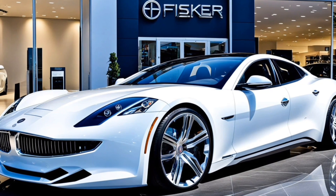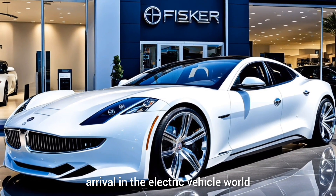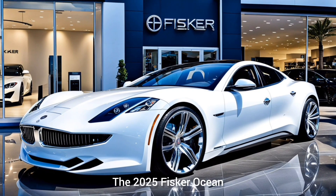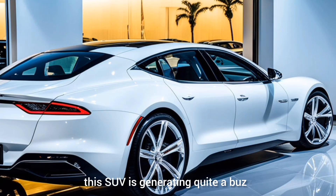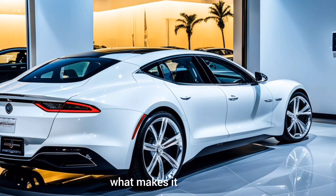Welcome back to Luxury Show 05. Today we're diving into an exciting new arrival in the electric vehicle world: the 2025 Fisker Ocean. This SUV is generating quite a buzz, so let's break down what makes it stand out.